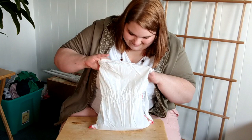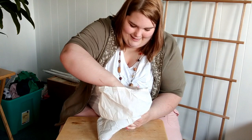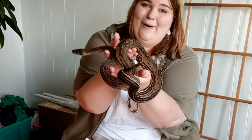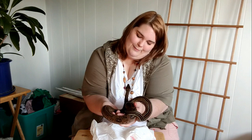Oh wow. He's gorgeous. You know, pictures don't do any justice - you gotta see him in real life. Hello, guy. Hello. There he is. Look at this incredible boa. Hello there.